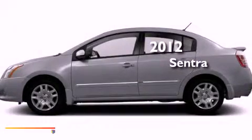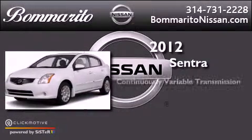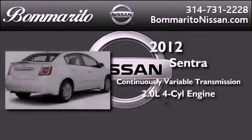This is a brand new 2012 Nissan Sentra. This vehicle has seating for five adults and an inline four-cylinder engine.